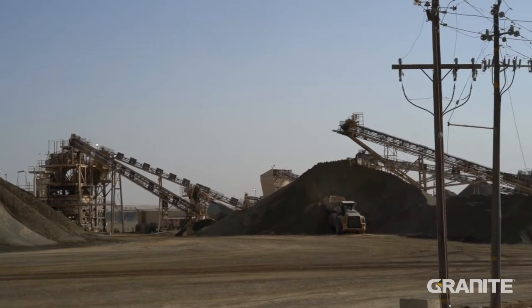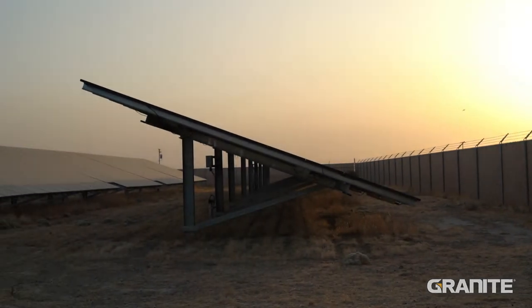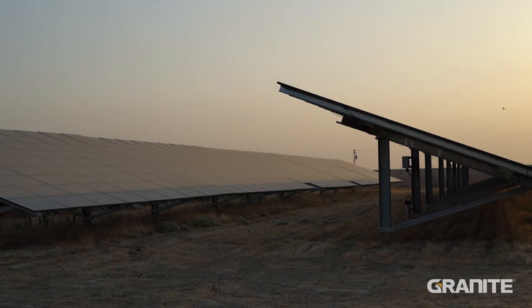It's a key thing for us with our asphalt plant and it's customer driven. The solar field actually back feeds to the hot plant and compensates for that power draw.